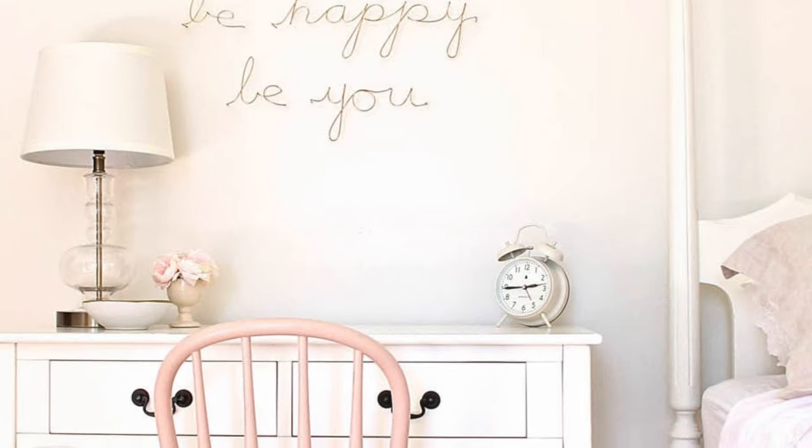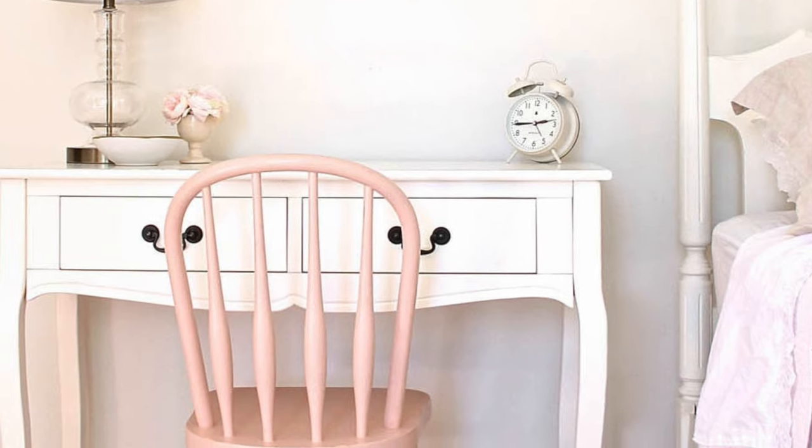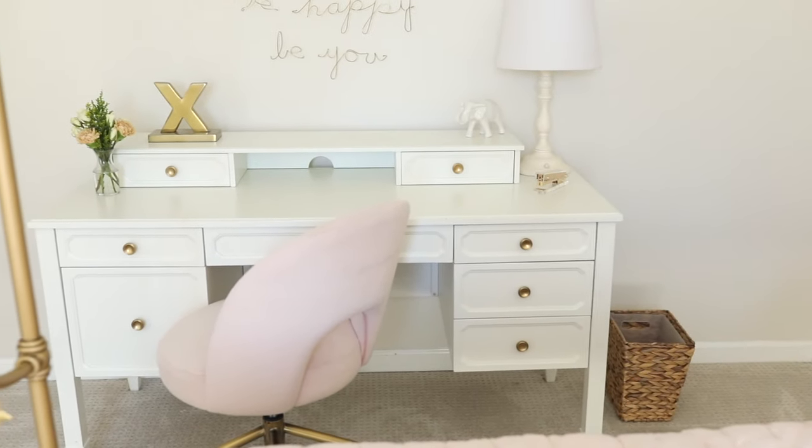Another thing I like to include in each of their bedrooms — which proved very valuable this year — is a desk. Adeline outgrew her previous desk, so we took a console table and cut the legs down so it was shorter for her. We ended up getting her a new, larger desk that suits her needs and will see her through until she leaves for college.